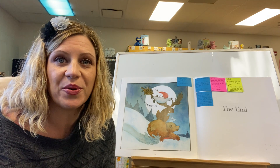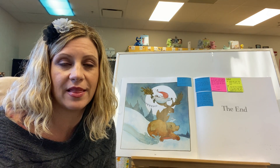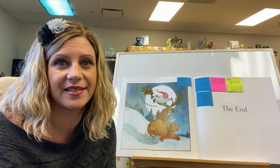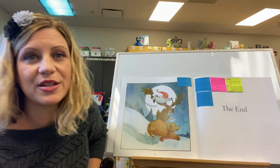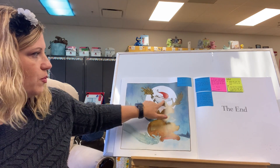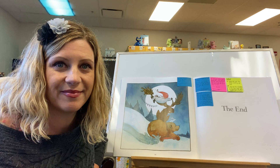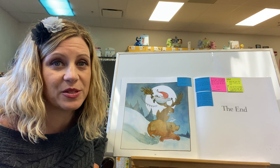Did you notice anything in the illustrations that you didn't notice the first time while we read it all the way through? Tell your partner. I'm going to show you a couple of things that I noticed. The first one was that the little boy is going sledding with them. Did you notice that the last time? I just totally missed it. The little boy was waiting for them.